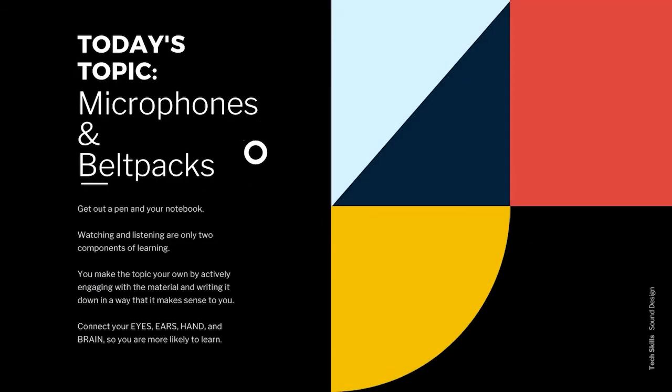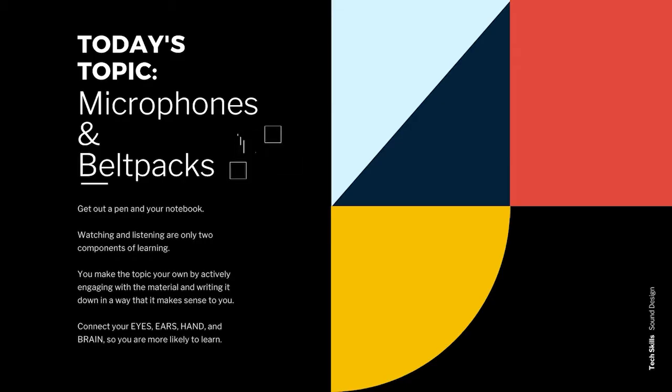Time to get out a pen and notebook. Watching and listening are great ways to encounter a new topic, but you really make it your own by engaging with the material, writing down what you hear and trying things out for yourself. The more you can connect your eyes, ears, hand and brain, the more likely you are to learn.